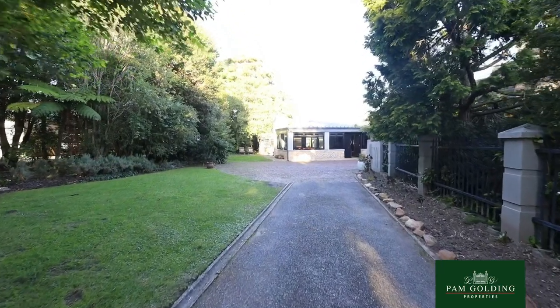I'm Tudie Barnard from Pam Golding Properties in George. We're very proud to present this home in Glenberry.